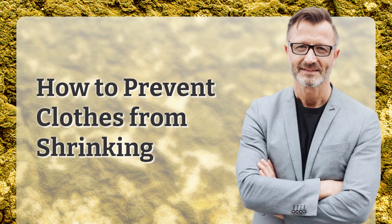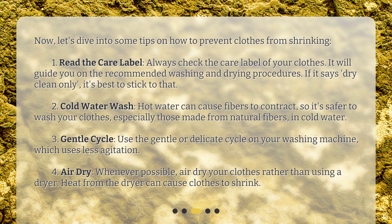How to prevent clothes from shrinking? Now let's dive into some tips on how to prevent clothes from shrinking. First, read the care label. Always check the care label of your clothes — it will guide you on the recommended washing and drying procedures. If it says dry clean only, it's best to stick to that.